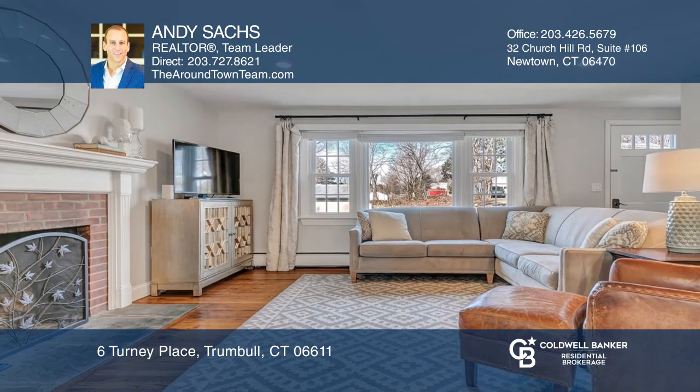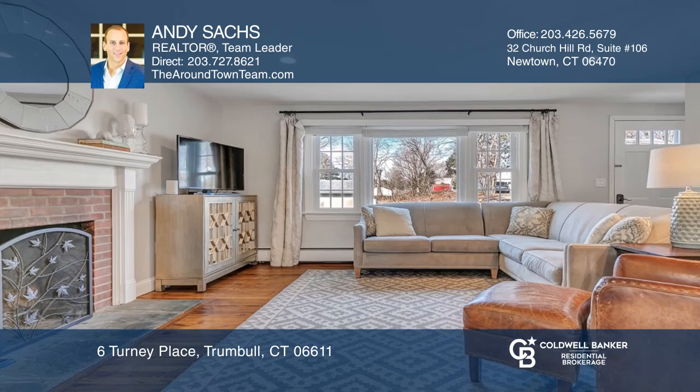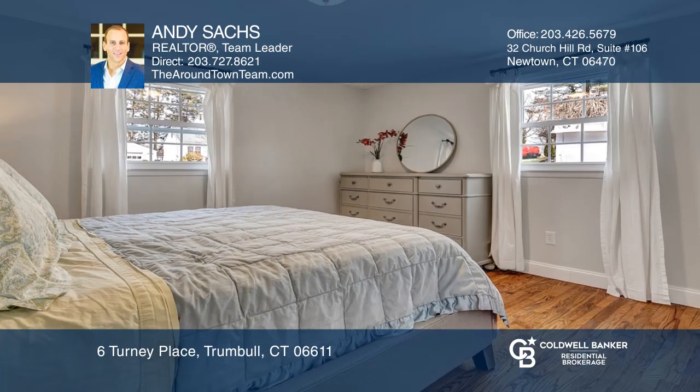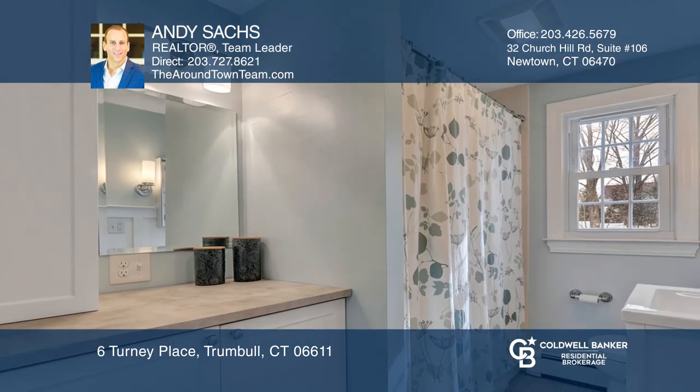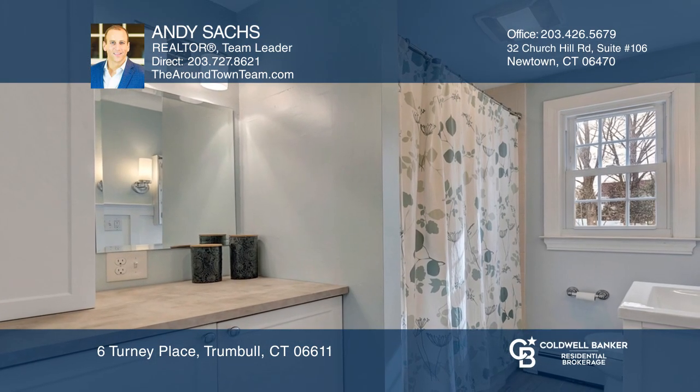The generously-sized master bedroom, along with two other large bedrooms, share a wonderfully refreshed full bathroom. The lower-level den offers approximately 500 square feet of finished space that abuts a